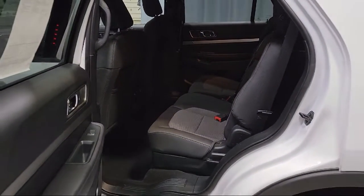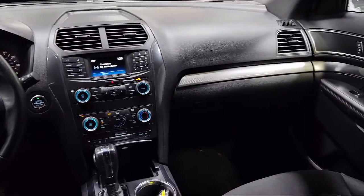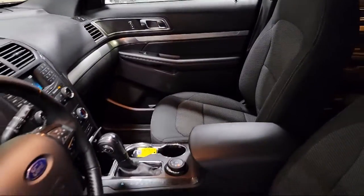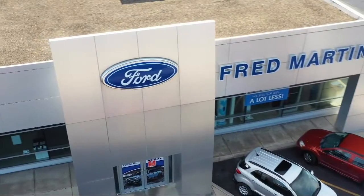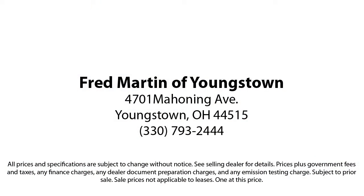Family-owned company since 1972, Fred Martin of Youngstown has remained a leader in customer service and for being here long after the sale. Our sales and service are all factory certified, which has led us to multiple Ford President's Awards and Mercedes-Benz Best of the Best Awards. With our 4.4 Google and 4.5 Facebook ratings, come see why customers always return to the family experience we provide. Fred Martin of Youngstown.